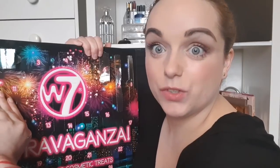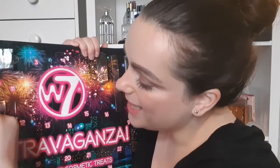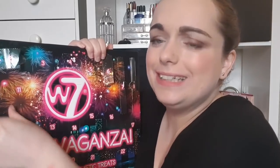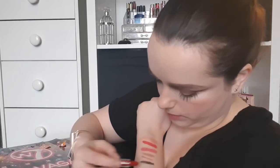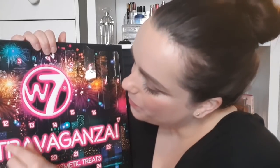Day number ten: oh, another lip product. It's another lipstick in a deep red. Oh my god, that is so creamy, it's unreal. I'm not personally keen on creamy reds — just my preference. I haven't got the straightest teeth so it doesn't really help me, but it's a great product.